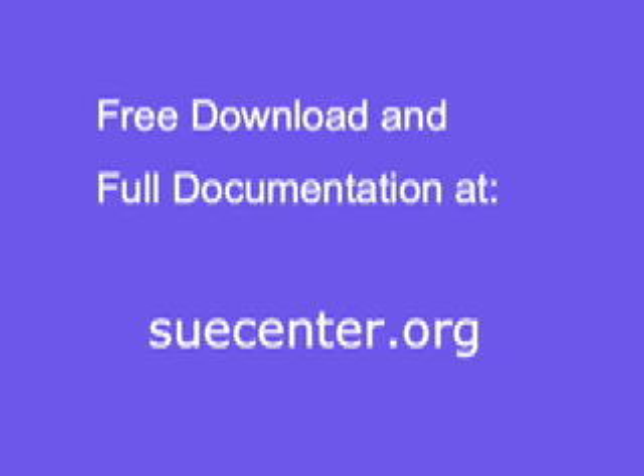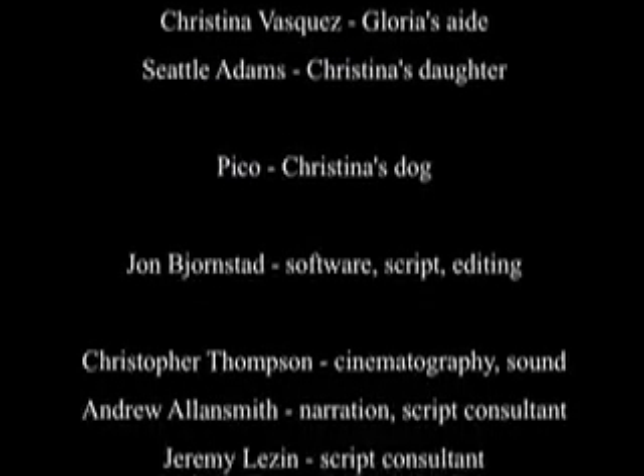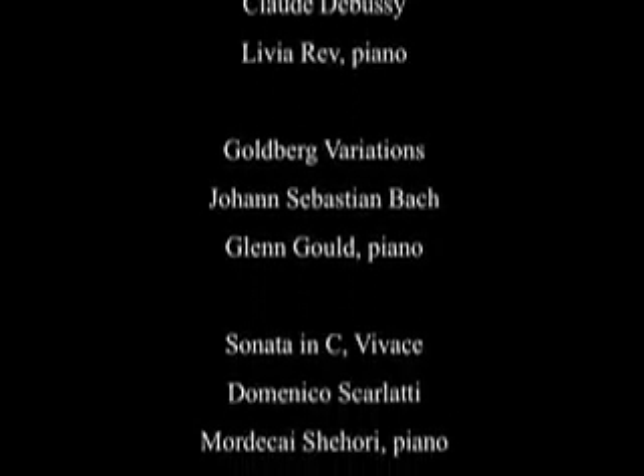I think this program has the potential to help so many people to get connected — with the world, and with their families, and even with themselves, by being able to write down what's going on inside. The Sioux Center software is free.